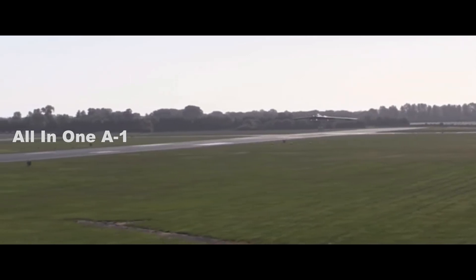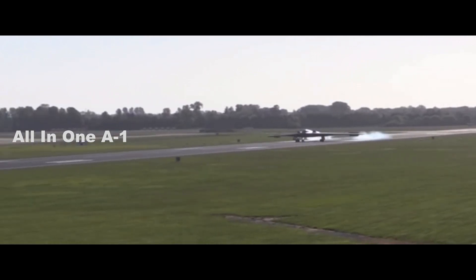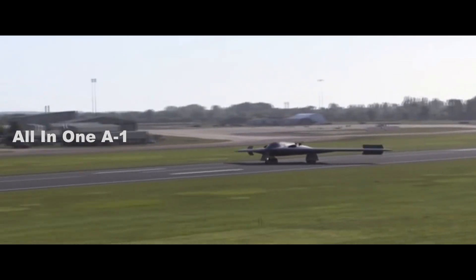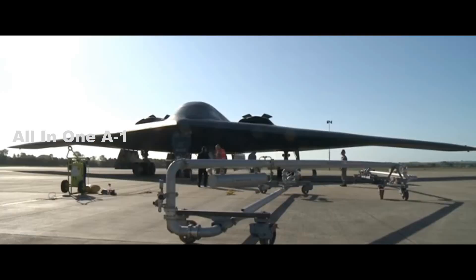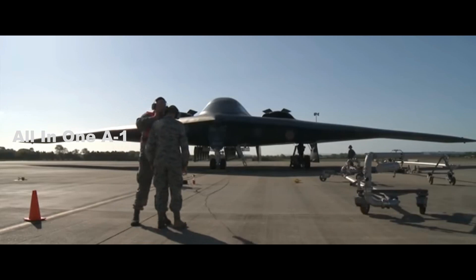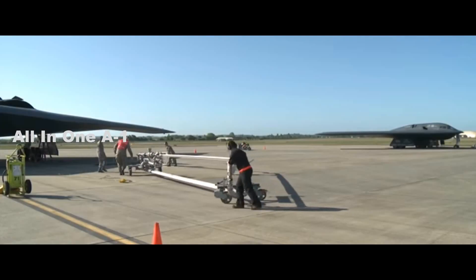The first flight test B-21 is now undergoing ground testing, which includes checking its structural design and integrity before a flight takes place. Other steps in the B-21's ground test phase will include turning its power on, testing subsystems, and applying coatings and paint. The rollout of the B-21 is expected to take place at some point in 2022, although that date has not yet been announced, and its first flight will follow at a later date.